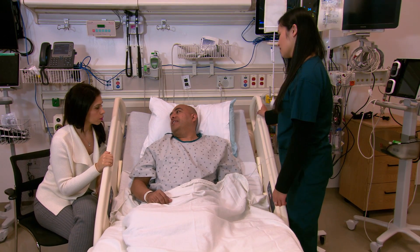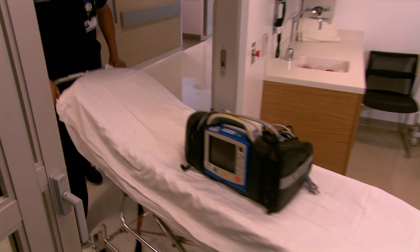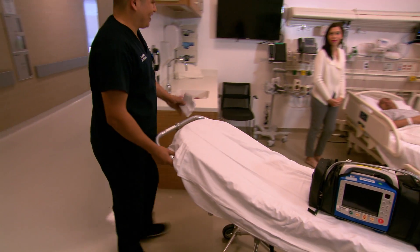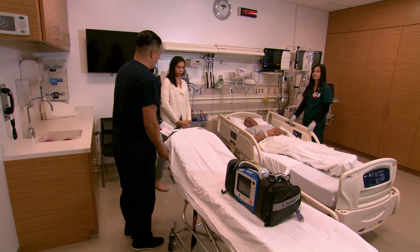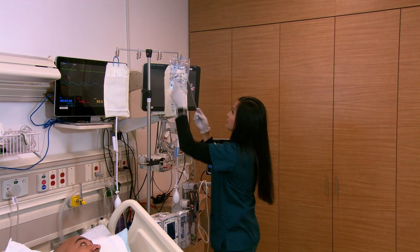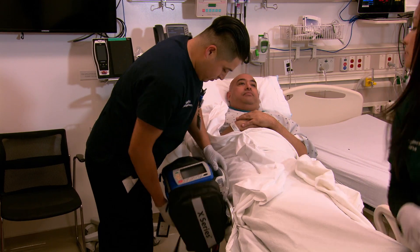Now let's take a look at what you can expect during your test. Your nuclear medicine test will be done at the Taper Imaging Department here at Cedars-Sinai. About 30 minutes before your test, an imaging transporter will come to your room to take you to imaging. If you can, you should go to the bathroom before you leave your room. Any devices used for your care, such as an IV, heart monitor, and oxygen, will either be supplied or be brought with you.